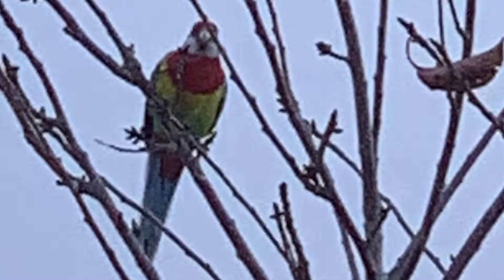Today we have another bird from New Zealand. Unfortunately this might be the last submission from New Zealand for a while, because my source there was captured by an eagle.